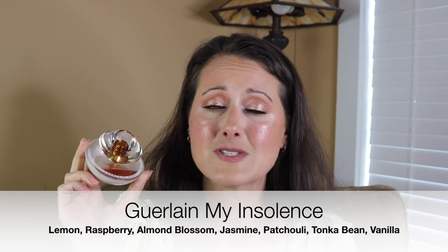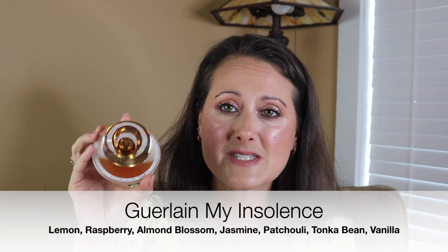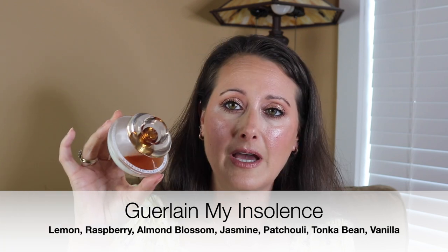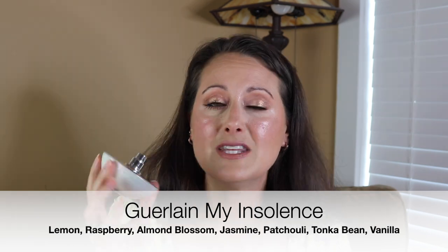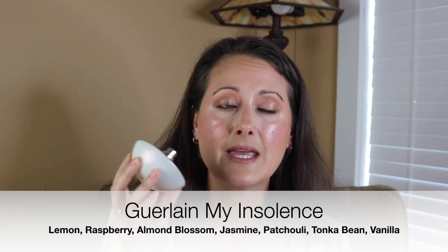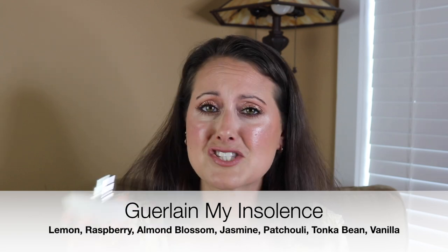I'm going to start with the full bottles. I pulled out my Guerlain My Insolence. This is one of my favorite fragrances ever — it would definitely be in a top 15 for life. This is my original bottle and it's getting pretty low; I've only got about a third left. Thankfully I have a full backup bottle. You get citruses, lemon, raspberry in the top, almond or almond blossom, and then vanilla in the base. It's gorgeous — it smells like a Guerlain.